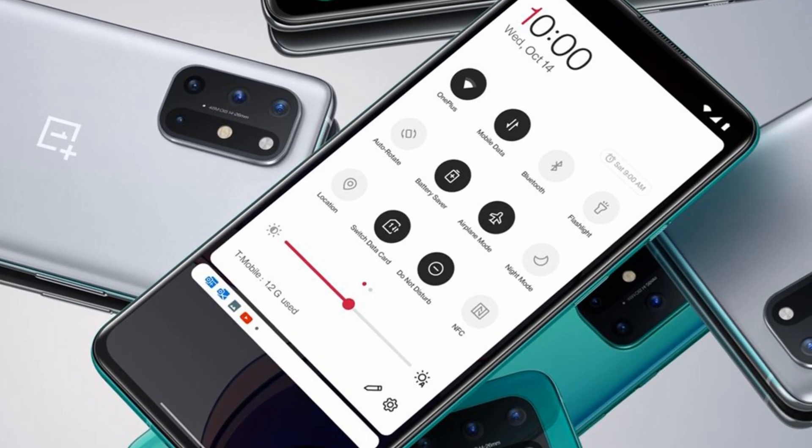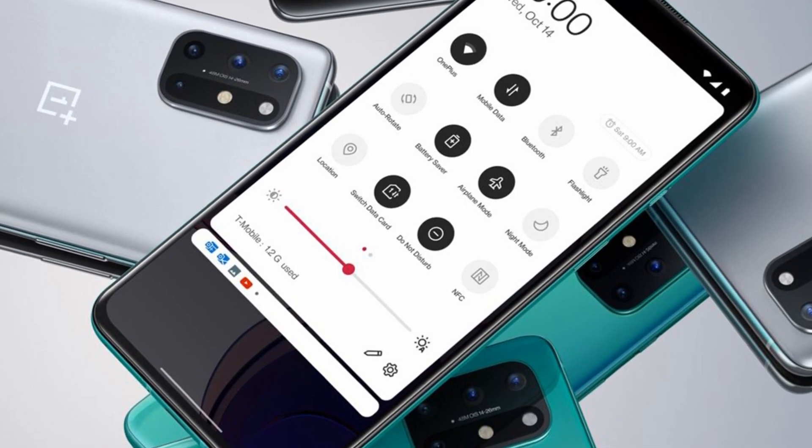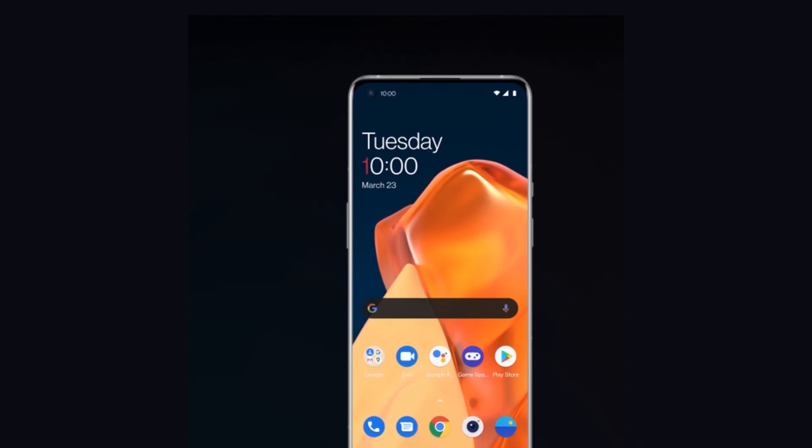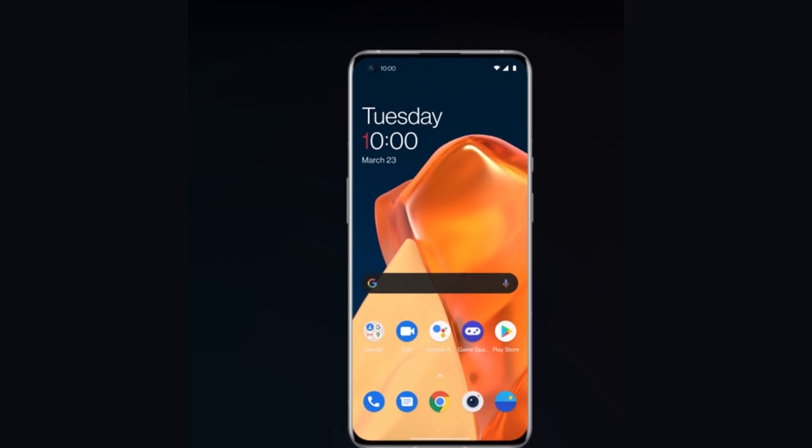The phone runs Android 11 software out of the box, allowing use of a wide variety of new features. As on all OnePlus phones, this comes with the company's OxygenOS custom UI overlaid, which gives Android a distinctive look.